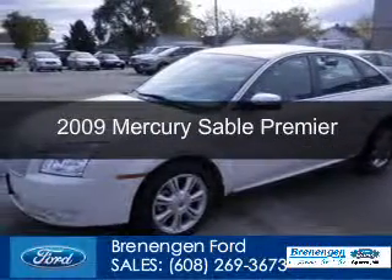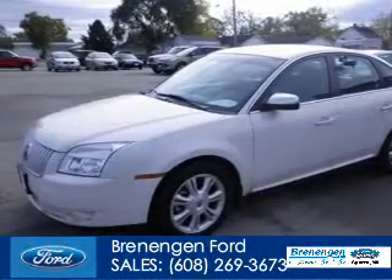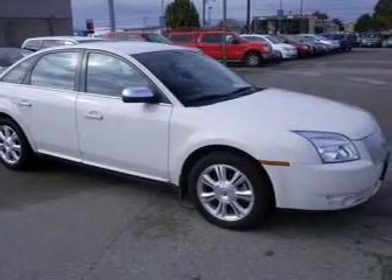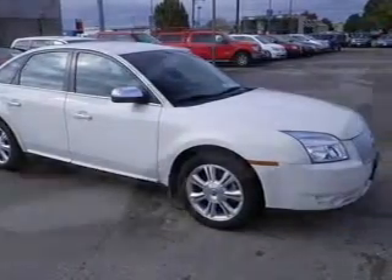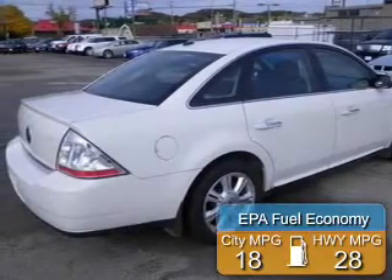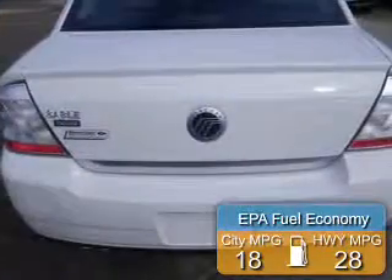This is a used 2009 Mercury Sable, powered by front-wheel drive, a 3.5-liter 6-cylinder engine, and a 6-speed automatic transmission. Great fuel efficiency saves you money by requiring fewer trips to the gas station.